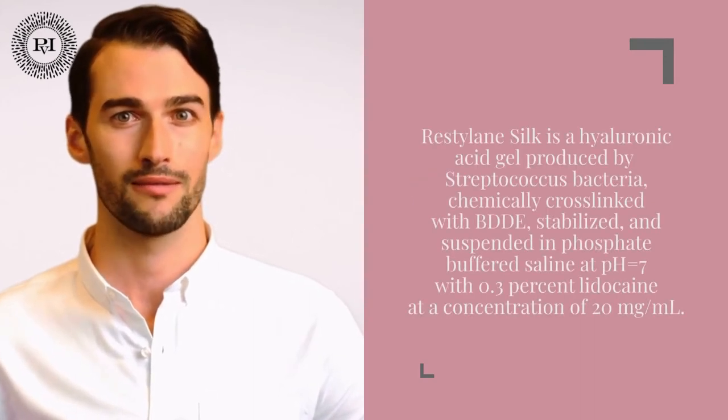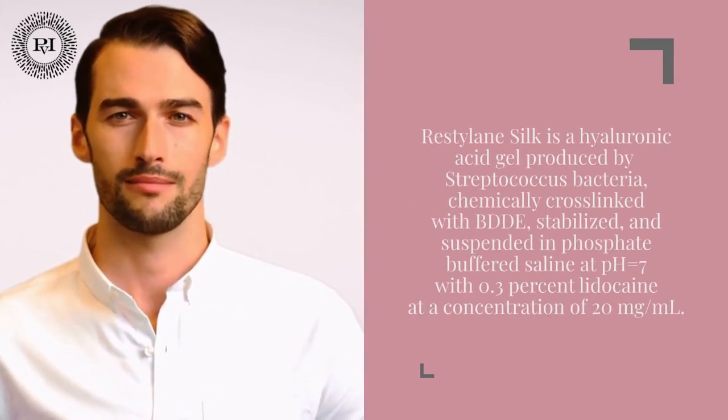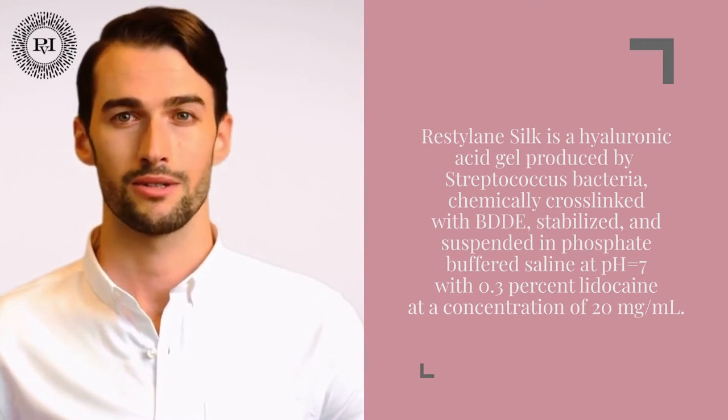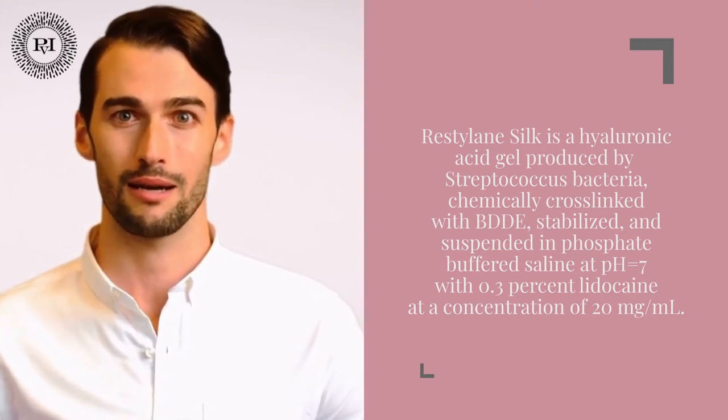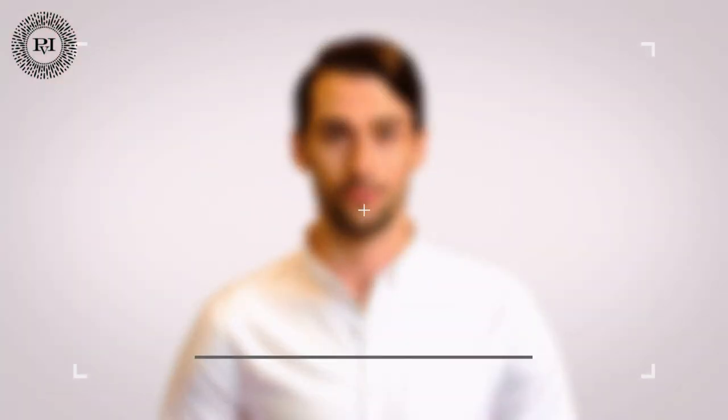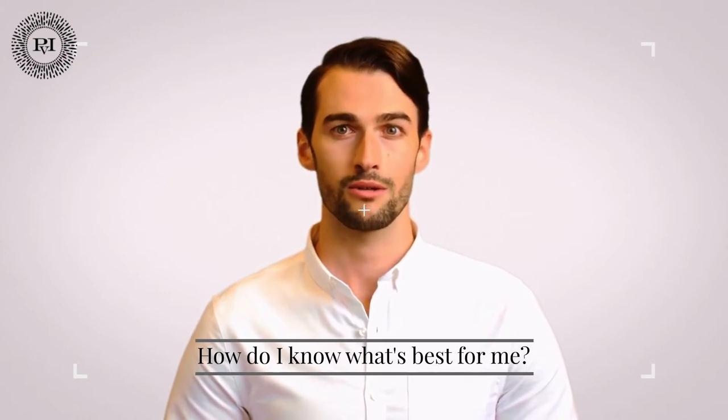Restylane is a wrinkle and fold treatment that employs hyaluronic acid gel. It can make your face and hands look fuller. It is another excellent option for restoring fullness and reducing the signs of aging in the lips and around the mouth.